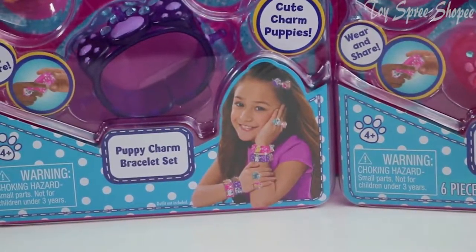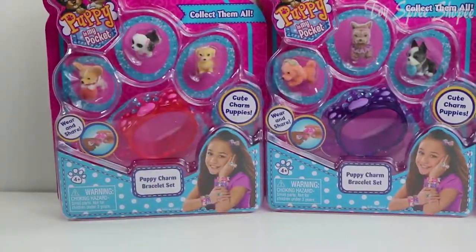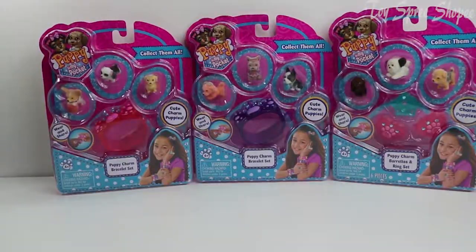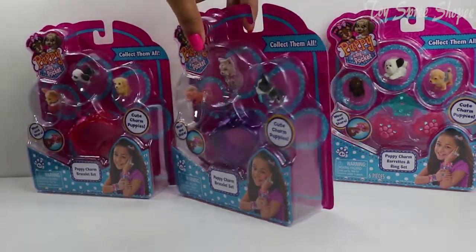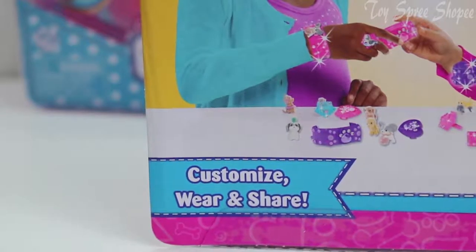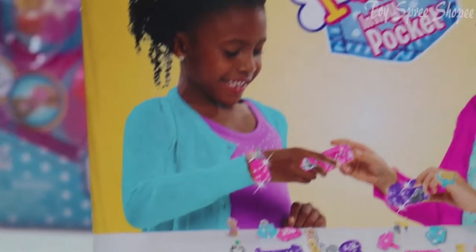We could put them in our hair — rings and bracelets — and the puppies are the charms. Isn't that so cute? We're gonna look at the back of the packages. It says here that you could customize them, wear them, and share them with your best friend.